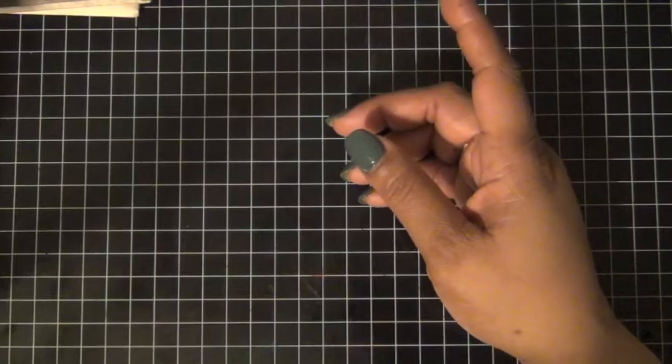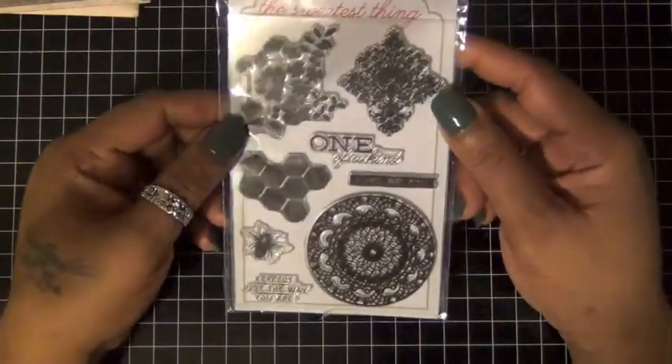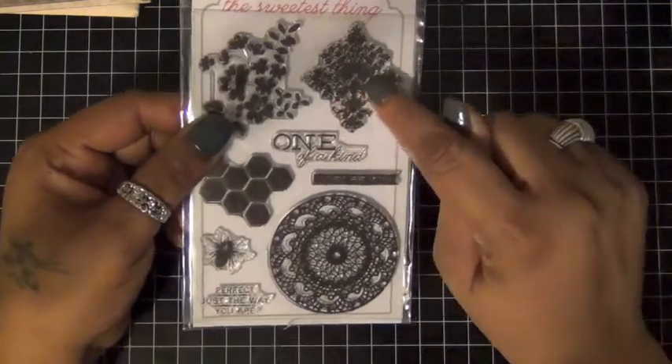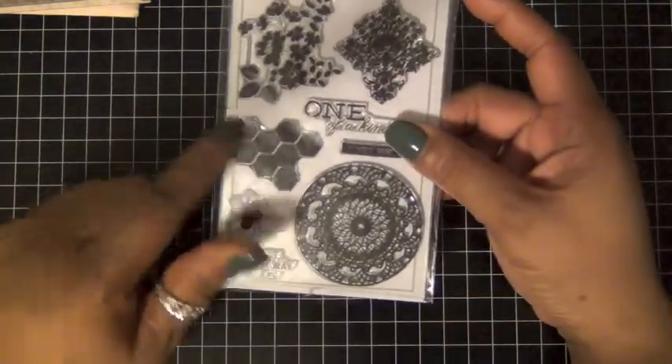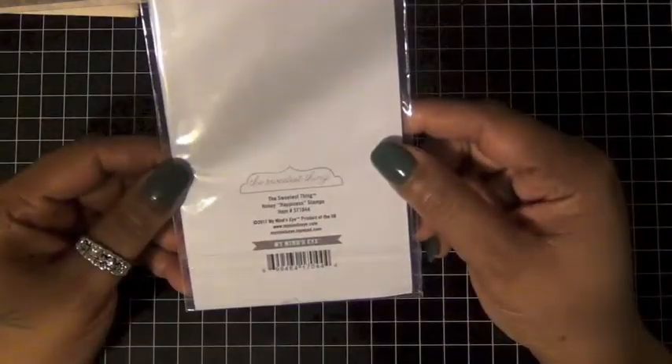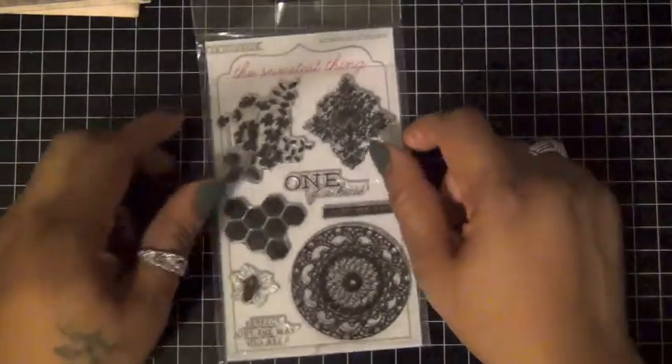I went to Walmart the other day and they had this stamp. I fell in love with the mask stamp and the honeycomb stamp, so I decided to get it. Happy I did — very cute.